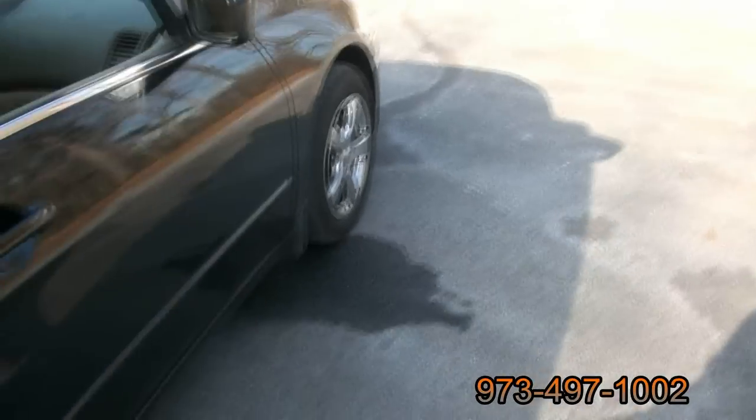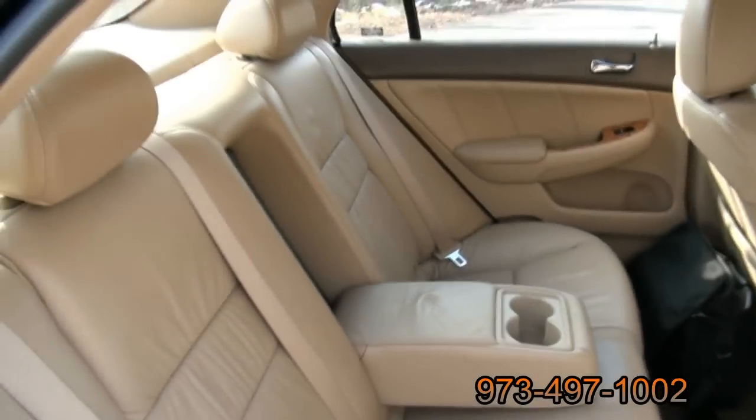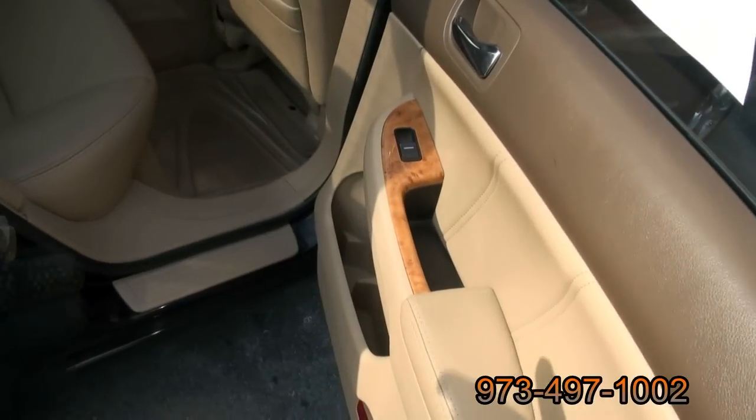Mirrors have the lights in them, plenty of room in the rear. Cup holders are also back there, you have the map pockets, also have pockets on the side — throw some bottles in there.